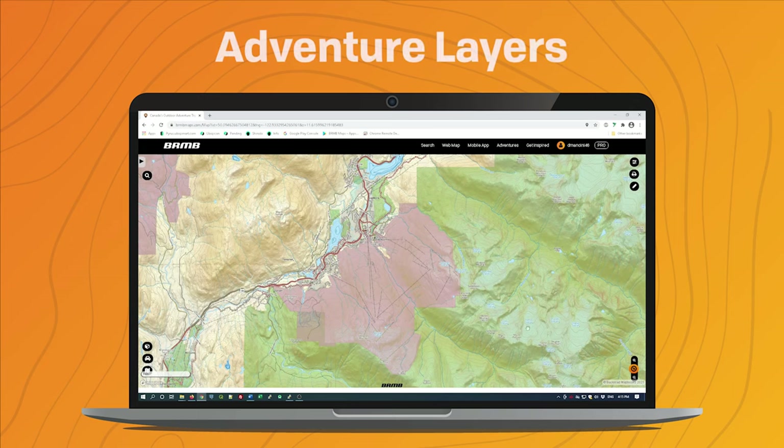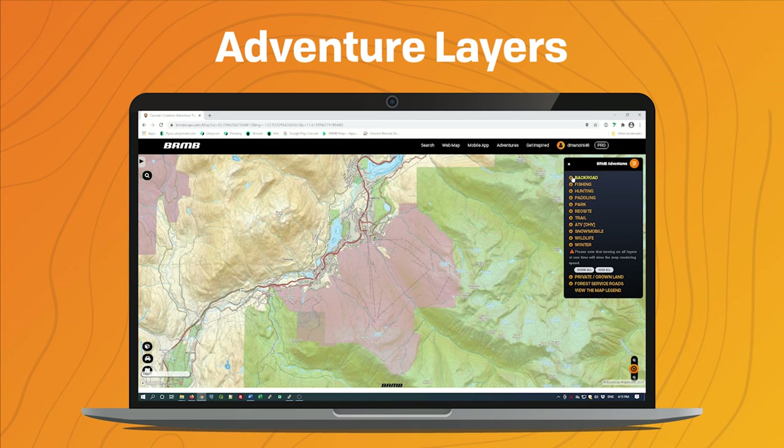The other thing I wanted to demonstrate is the use of the BRMB layers. If you turn on a few of the features that you're most interested in, you'll start to see the points and lines added to the map.